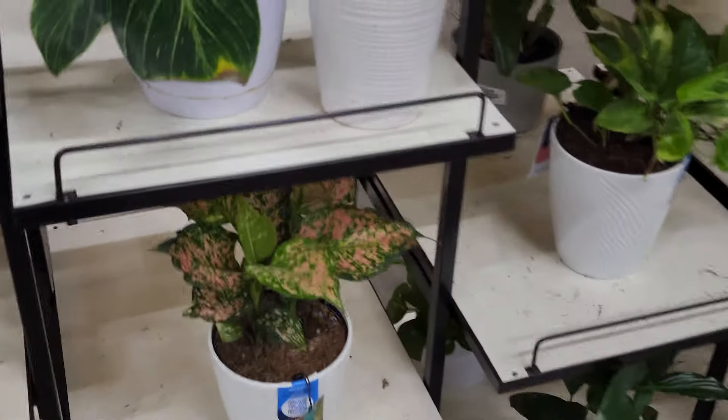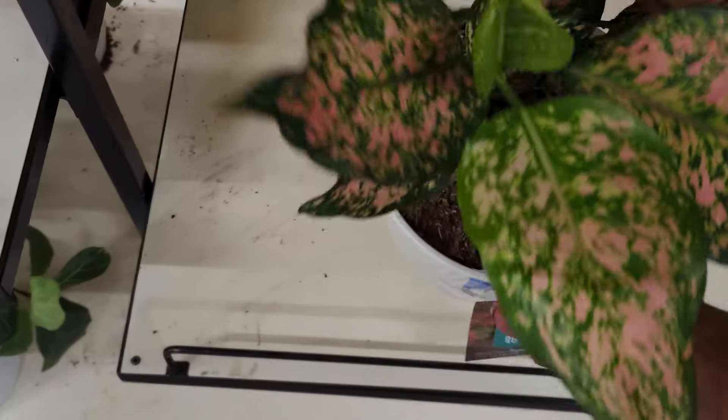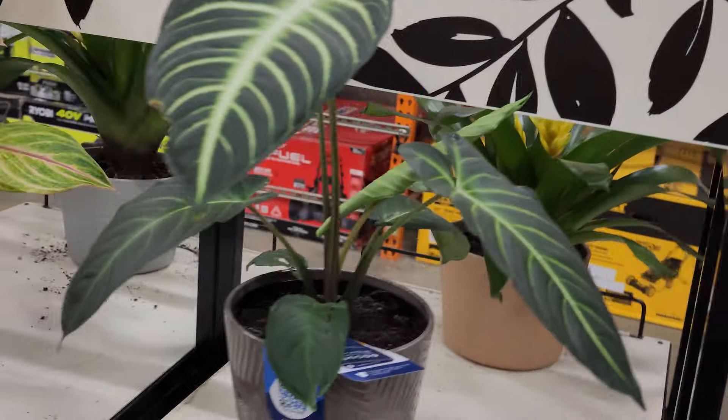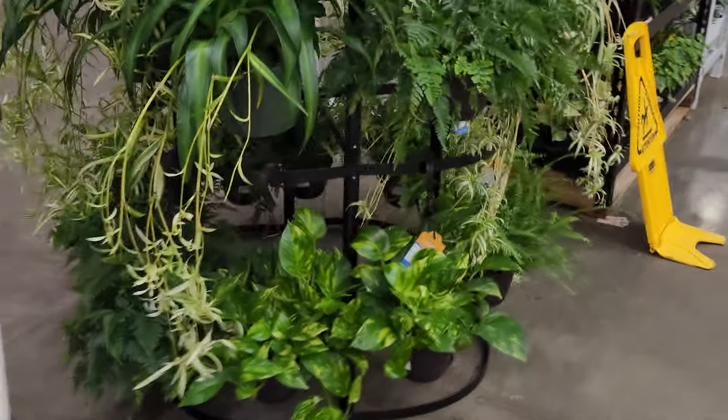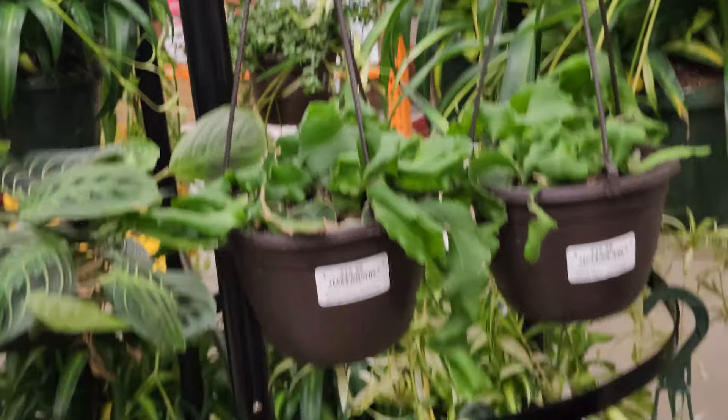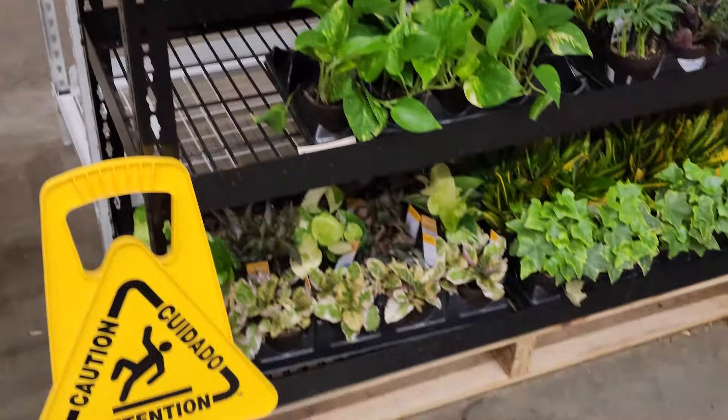They've been catching my eye lately — I don't know if maybe I'm ready to add some more to my collection. Normally I don't like super colorful plants but these are definitely catching my eye. And then they had this setup with the hanging baskets: some beautiful spider plants, so many different varieties, some golden pothos in there, some ferns.